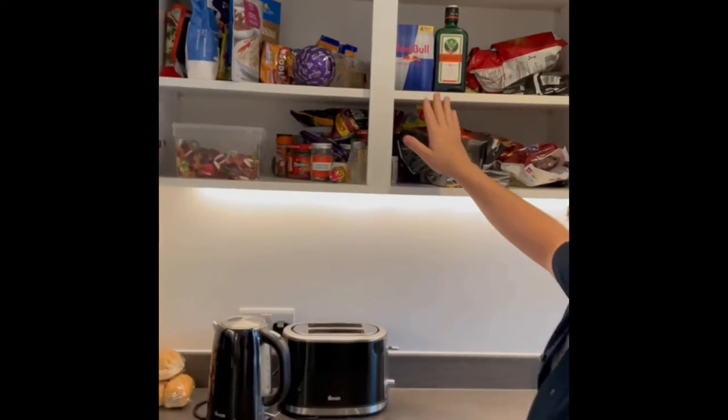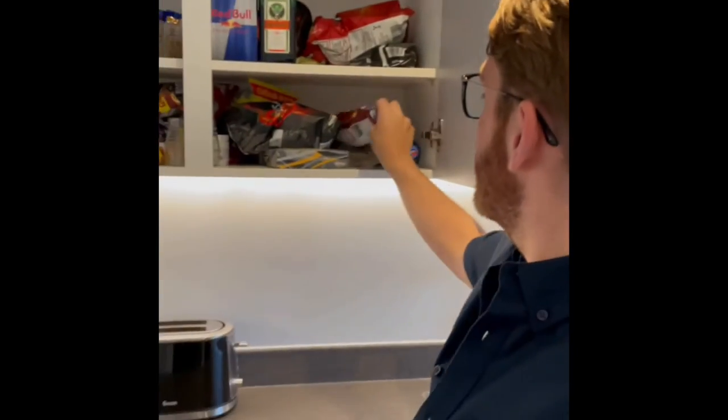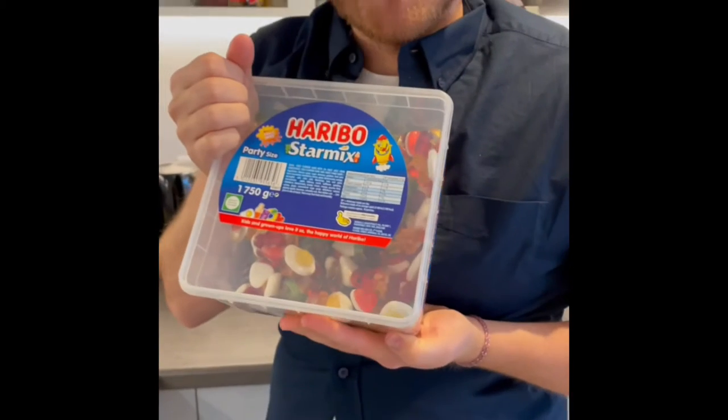If we have a look inside, we have the constituent parts to make the infamous Jaeger bomb, beef hula hoops, and indeed Haribo star mix.